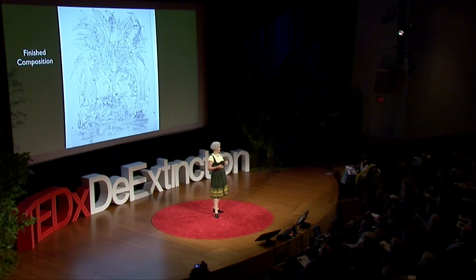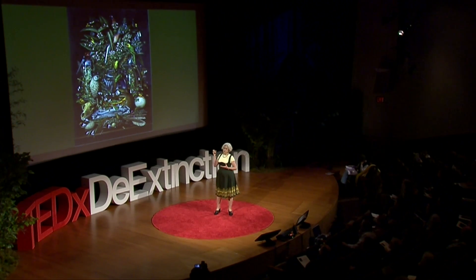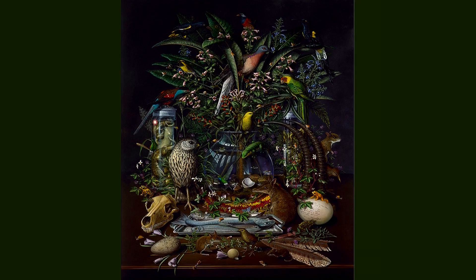Each painting explores a theme in biodiversity, such as endangerment, black and gray market trade, or new discovery. Each species is painted at life size, so that everything is correct in relative scale, whether it's increased or decreased in size. All the materials I use are archivally very stable, so that if the pictures themselves are lucky, they might get to survive for a century or more.